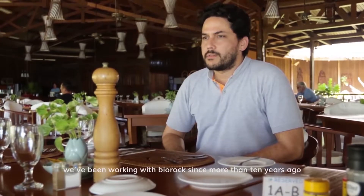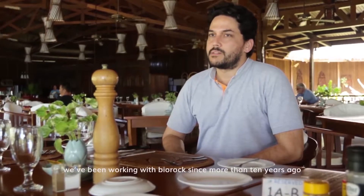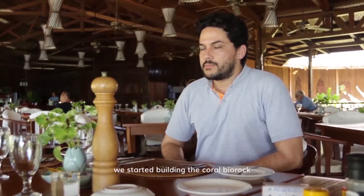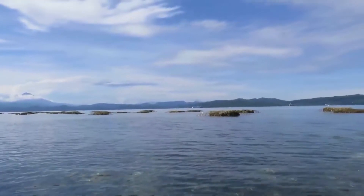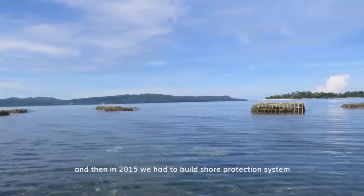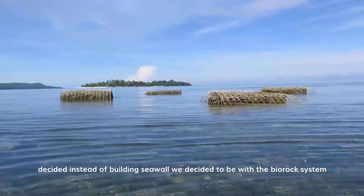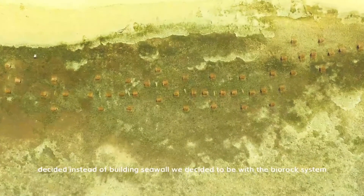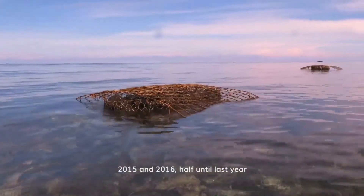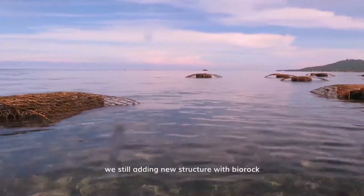We've been working with bio-rock for more than 10 years. We started building the coral bio-rock in 2002. In 2015 and 2016, we decided to build a bio-rock shore protection system instead of building a seawall, and we've been adding new structures to bio-rock up until last year.